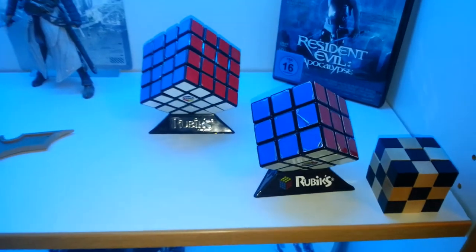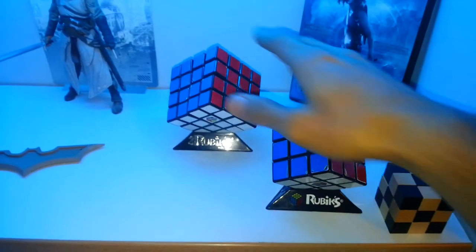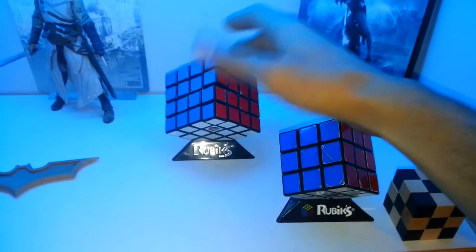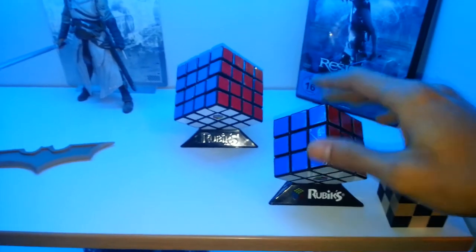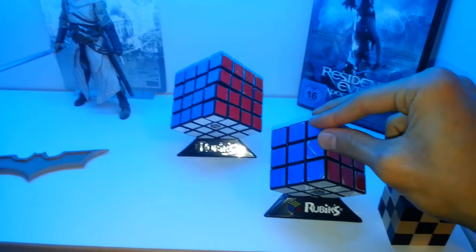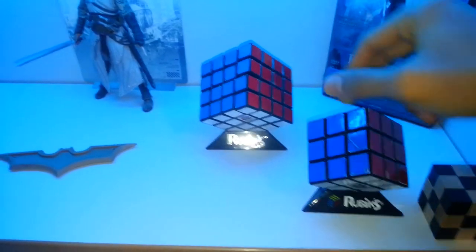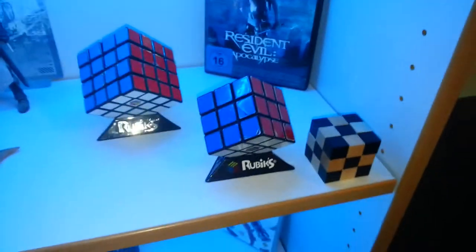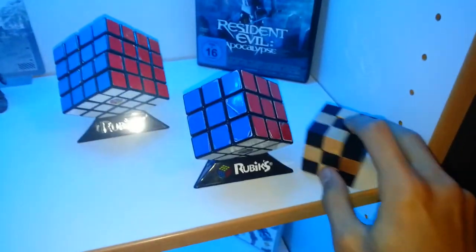And then my Rubik's cubes. I got this one myself and I got the 4x4 one for my 22nd birthday — it's an awesome gift, I love it. I solve them myself: the 3x3 takes less than one minute and the 4x4 less than four minutes. It's not the best, but it's good enough. This cube is different — you have to open it, mix it, then put it back together.